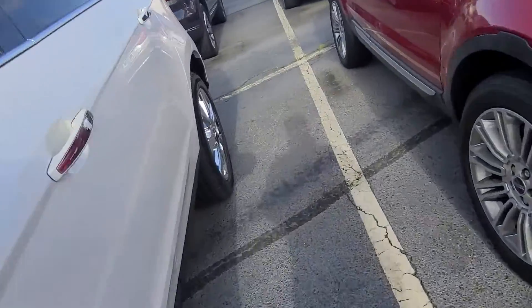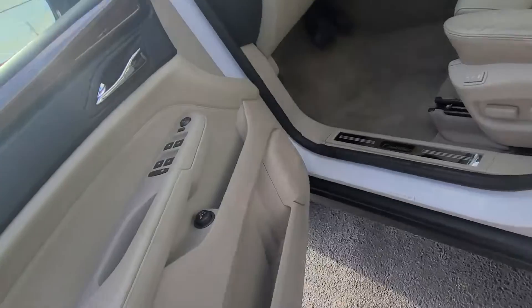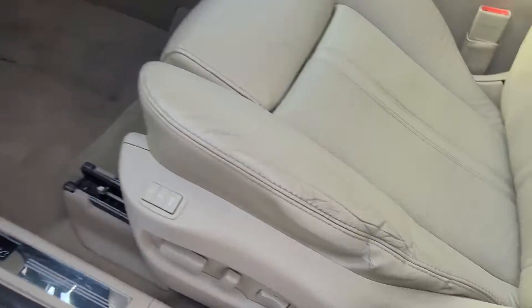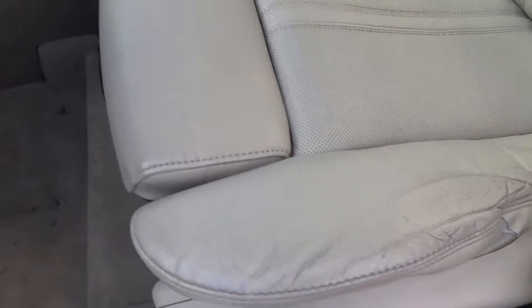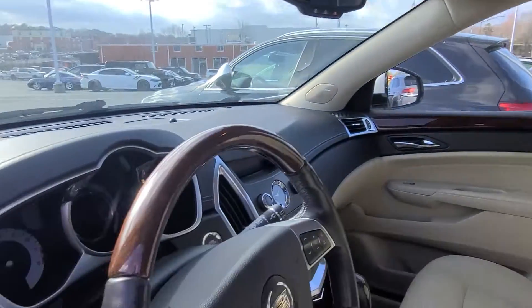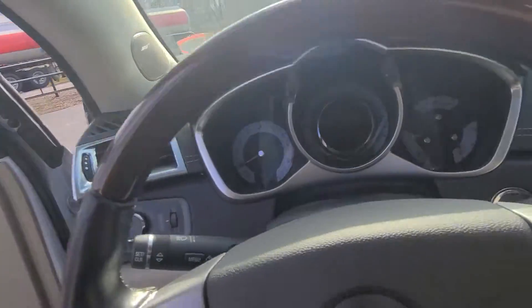Go ahead and show you the inside. Small little spot there. Eleven-year-old car, light interior, still in fantastic condition.